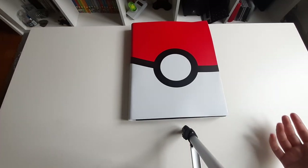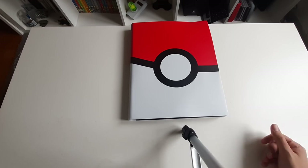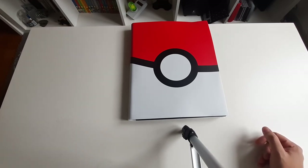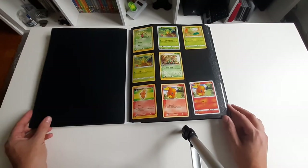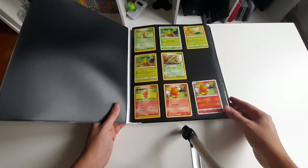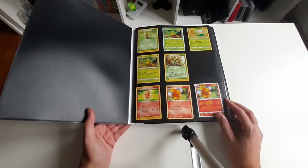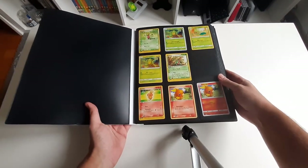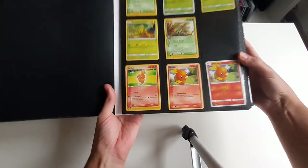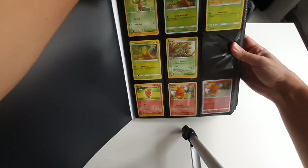I'm showing these binders because I am accepting offers for them. If someone is interested, just let me know as a comment or as a message on YouTube. I kind of need some money for personal reasons that I've mentioned in another video. I thought, as much as I like the cards, I need the money more, so I should let the cards go for someone that would appreciate them more than me while I'm worried about money issues at the moment.